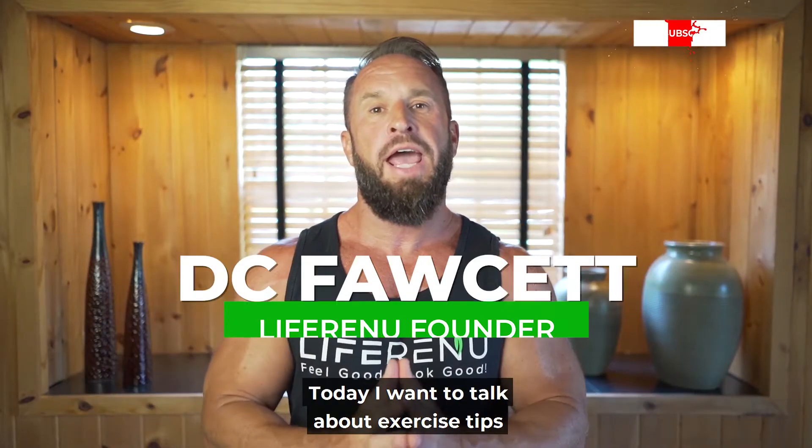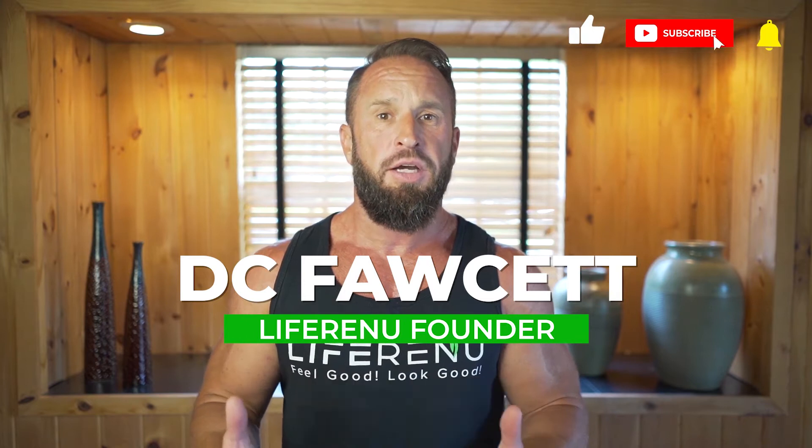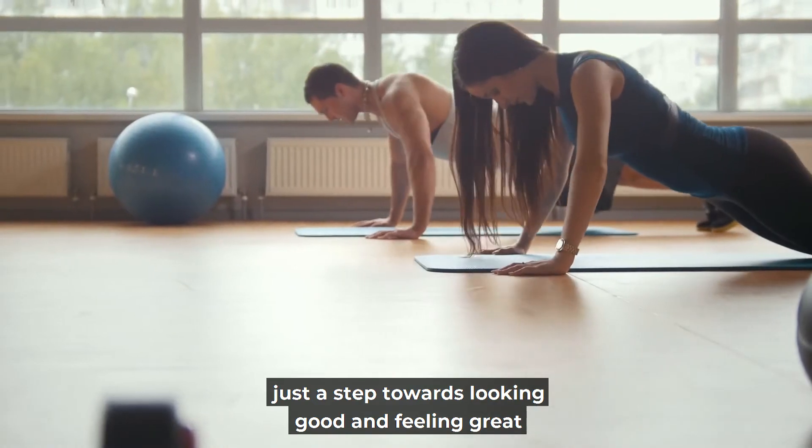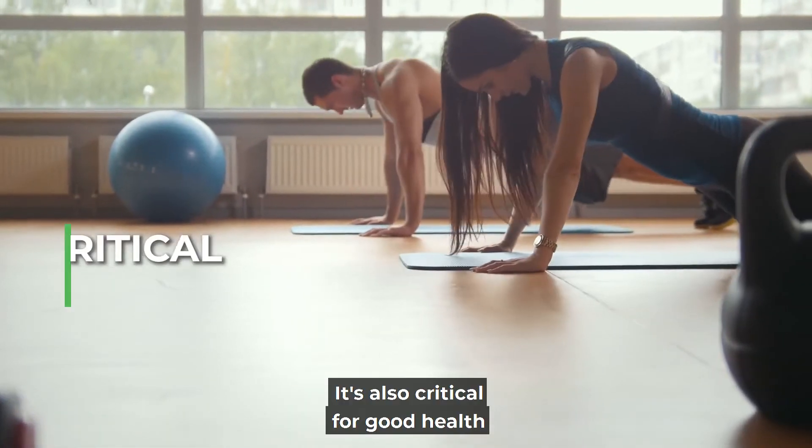Fit Squad, welcome back. Today I want to talk about exercise tips to help you burn more calories. And I think we can all agree that losing weight is not just a step towards looking good and feeling great — it's also critical for good health.